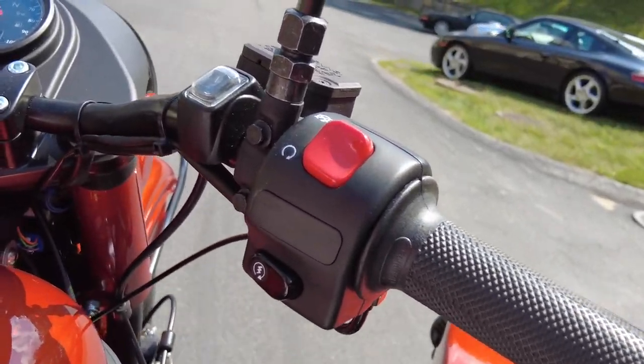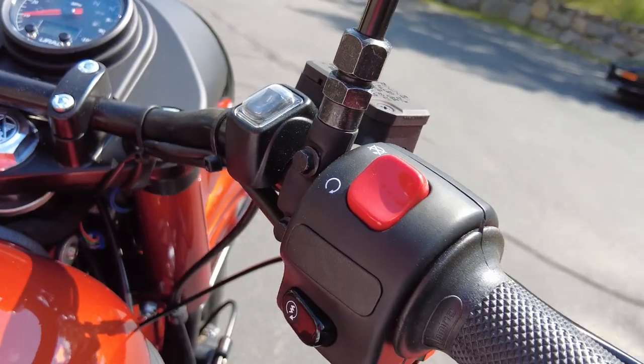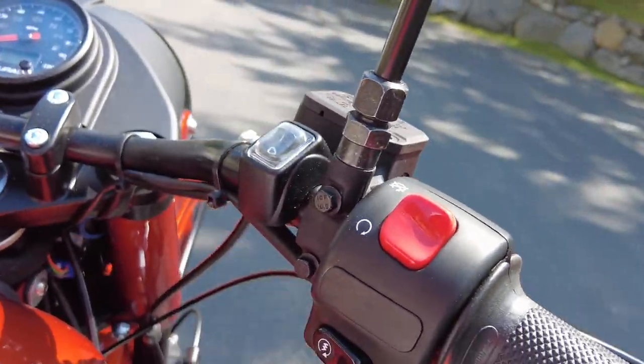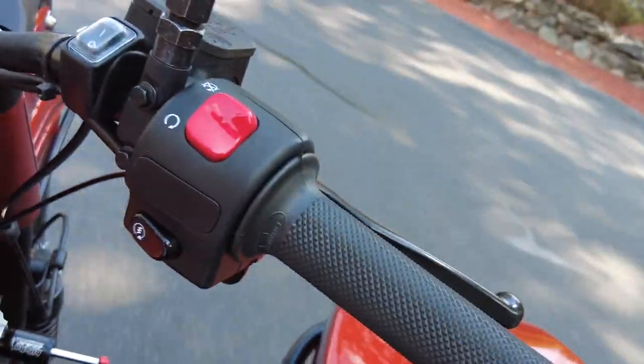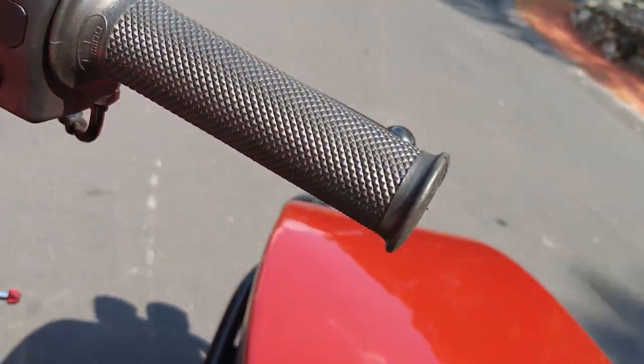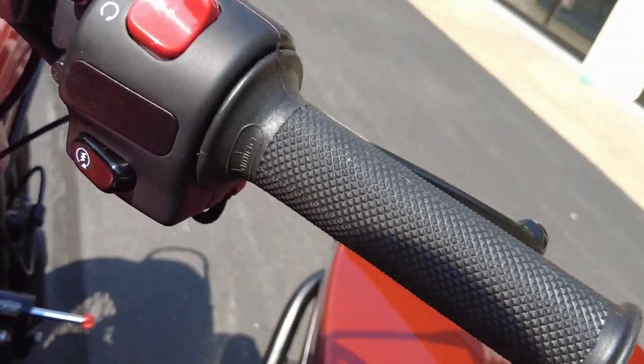Second gear... third gear... and just for kicks, let's put it in fourth gear at idle. We are at fourth gear at idle — check this out. I'm going to downshift now: third gear, second gear.